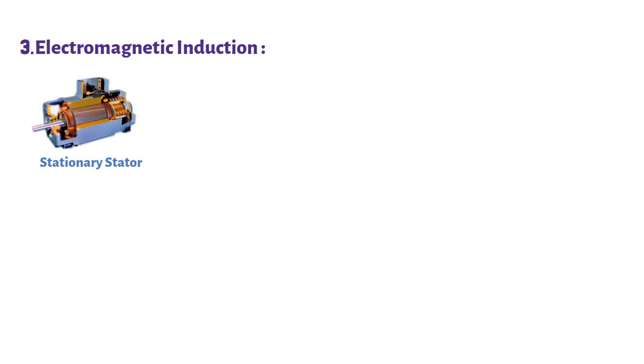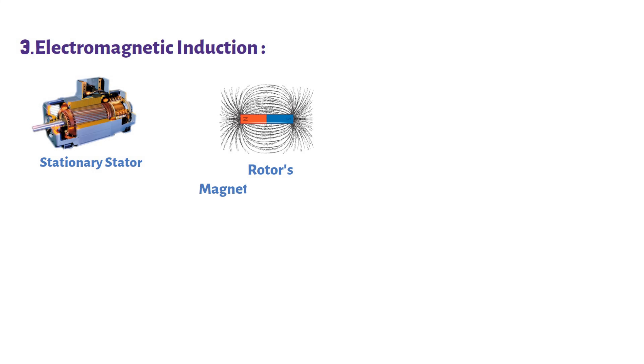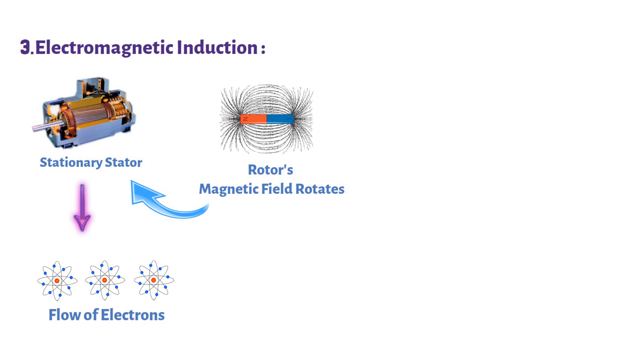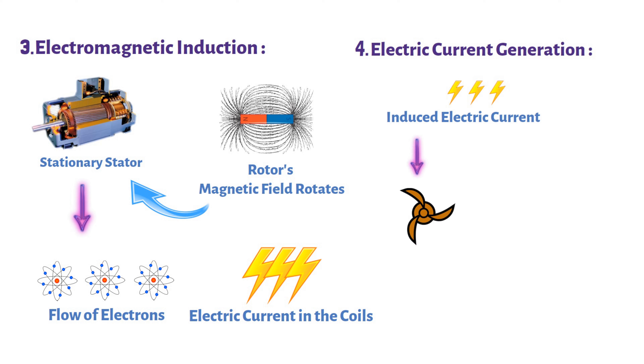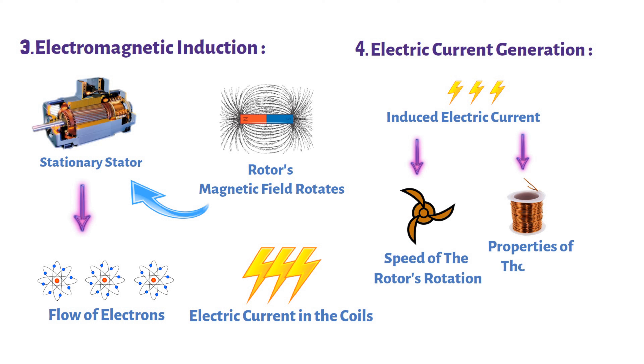Step 3: Electromagnetic induction. Within the stationary stator, a series of coils made of insulated wire awaits the rotor's magnetic field. As the rotor's magnetic field rotates around the stator's coils, it induces a flow of electrons, creating an electric current in the coils. Step 4: Electric current generation. This induced electric current is a direct result of the rotor's movement and its interaction with the stator's coils. The strength of this current depends on factors like the speed of the rotor's rotation and the properties of the coils.